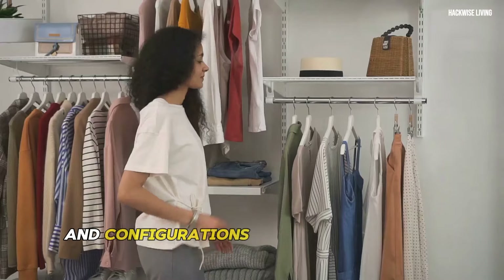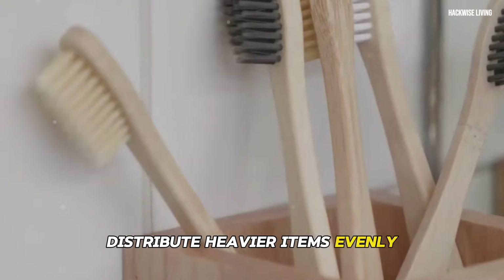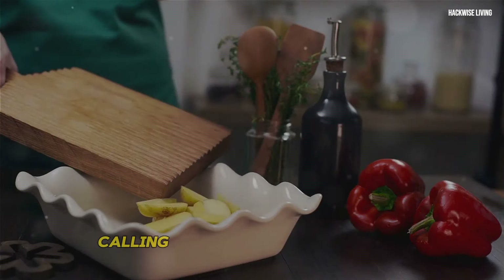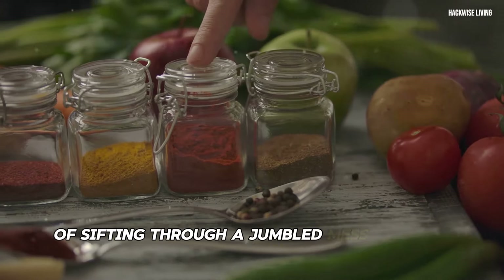Distribute heavier items evenly to prevent the organizer from tilting or falling. Calling all culinary enthusiasts — are you tired of sifting through a jumbled mess of spice jars every time you cook? Fear not, for we're about to embark on a flavorful and affordable DIY project: creating your very own spice rack.